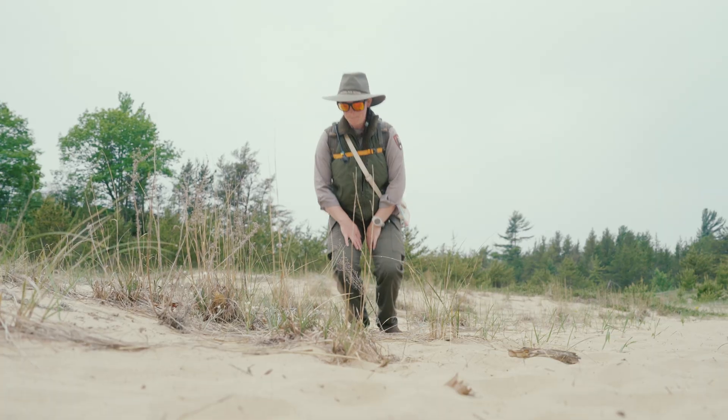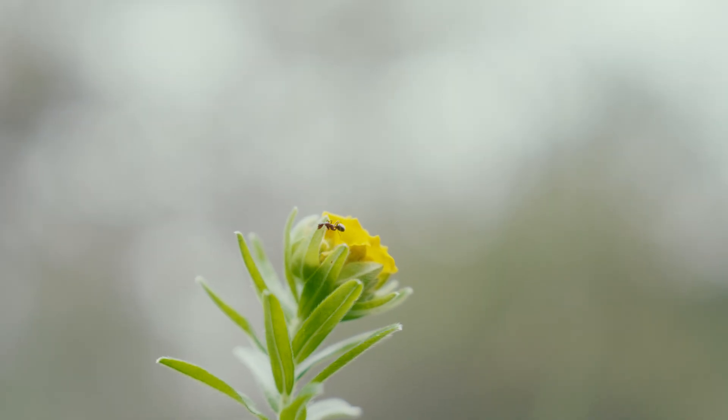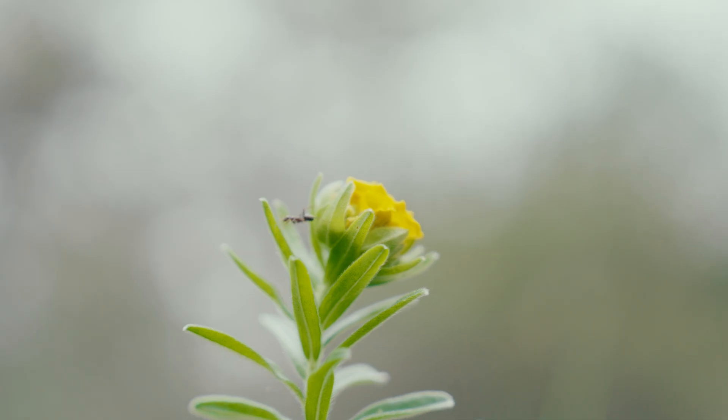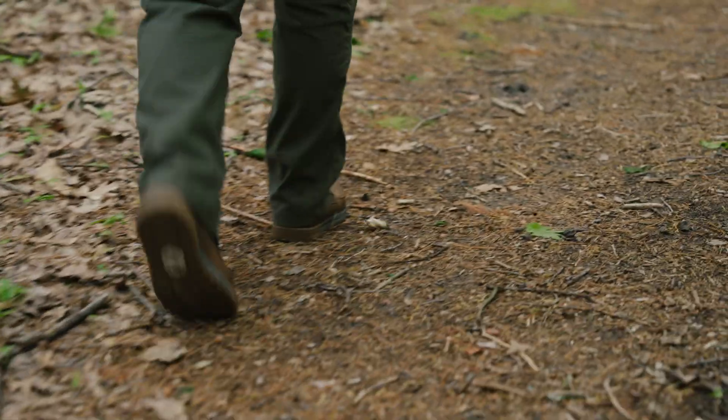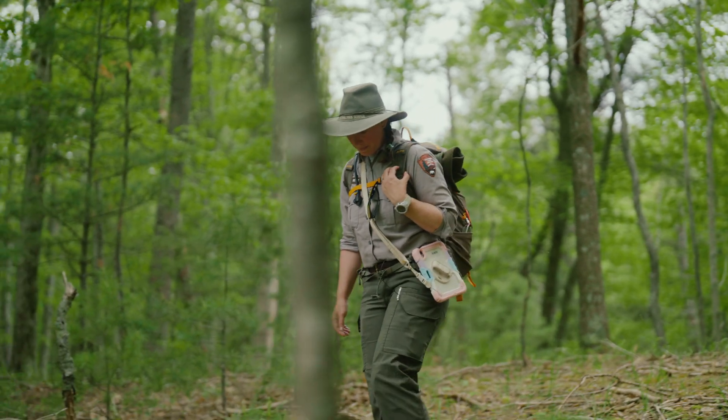And Great Lakes specifically, I would say it's an even smaller amount of area that's left. During the summer season — mid-May through mid-September — we'll go out and survey for non-native and invasive species.